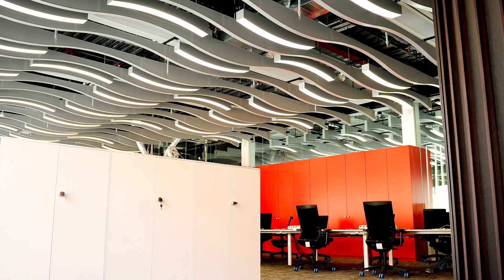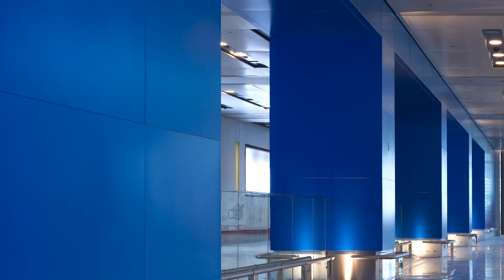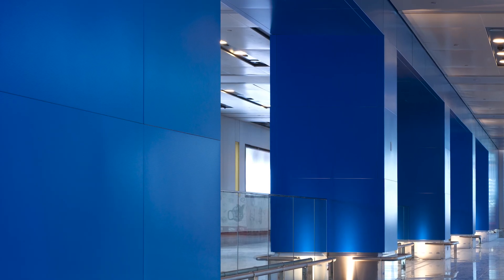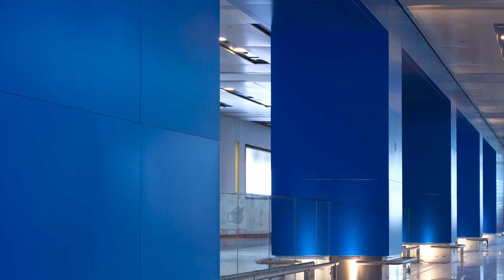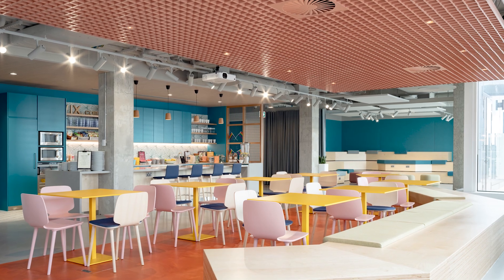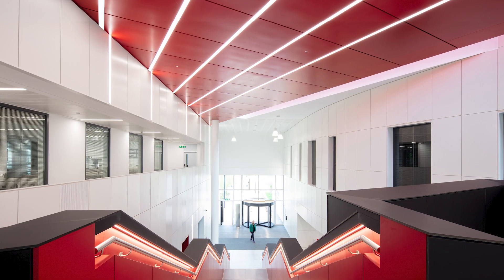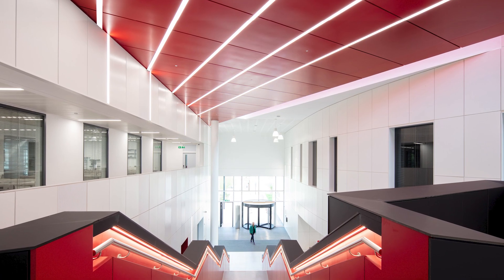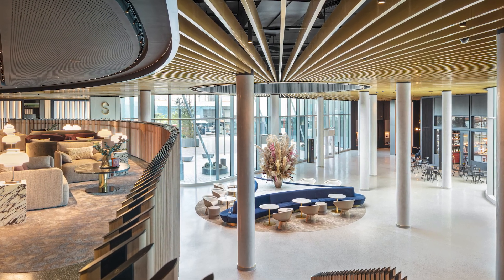SAS International aim to create incredible spaces for our end users, where aesthetics and acoustics come together in a place that provides serene focus. We empower creativity and innovation by working side-by-side with designers and architects. Together, we create active spaces.